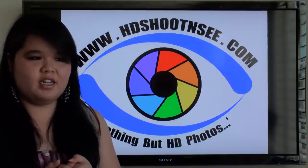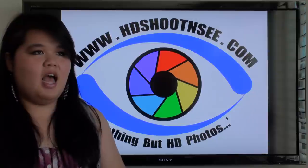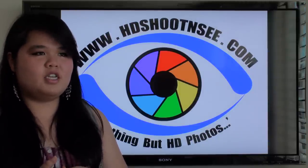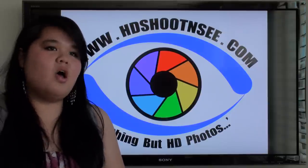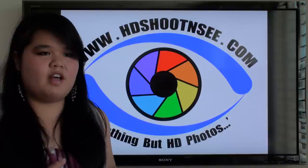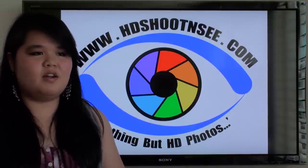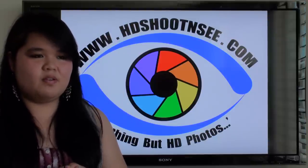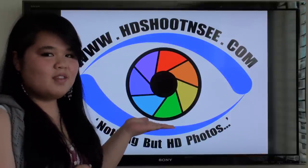Everyone's heard of high definition, right? It's all the rage these days, from movies to TV, and now with this new invention it applies to photography. My uncle's new invention allows cameras to capture even the tiniest details, whether it's the vivid colors of an orchid or the reflection off of someone's sunglasses. Best of all, you can even see the difference between the old flat photos and these new HD photos. Today I want to show you some examples.